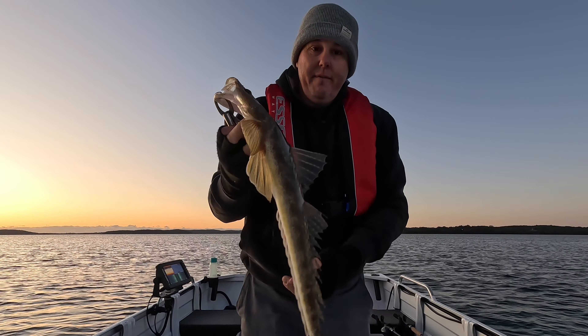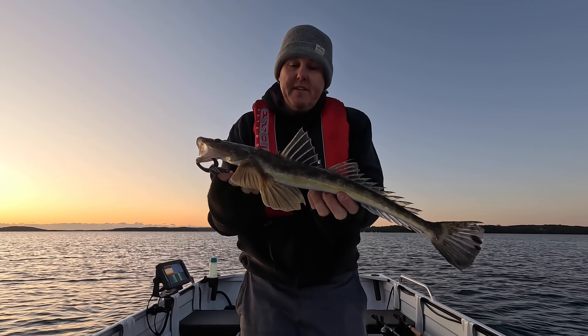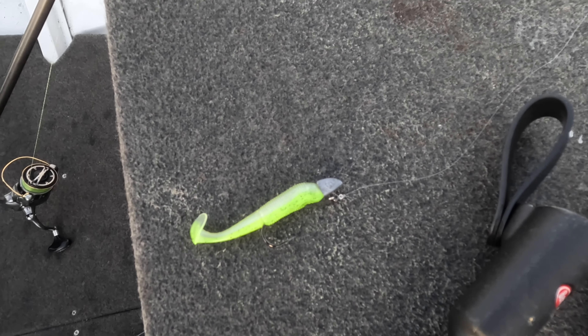First fish — nice little flatty! Good one for the Esky to start out the session. Got him on the Dor-Z Bait Junkie there.